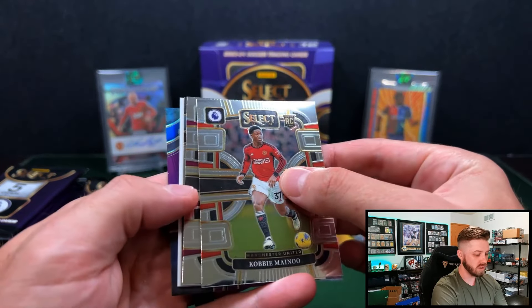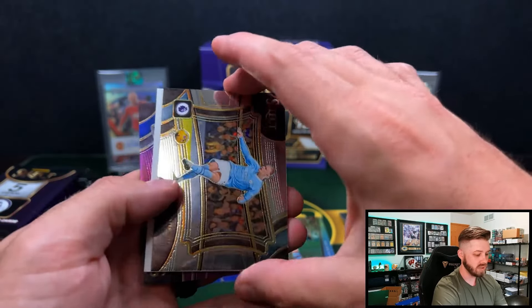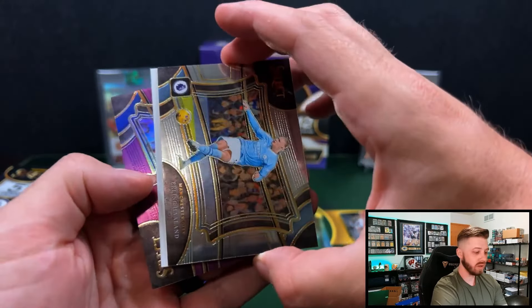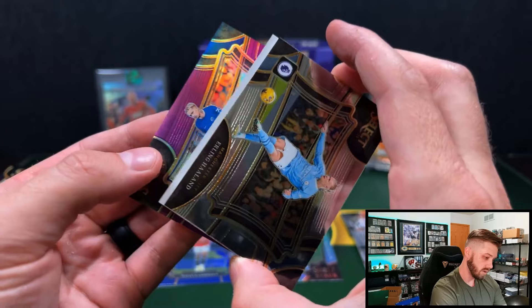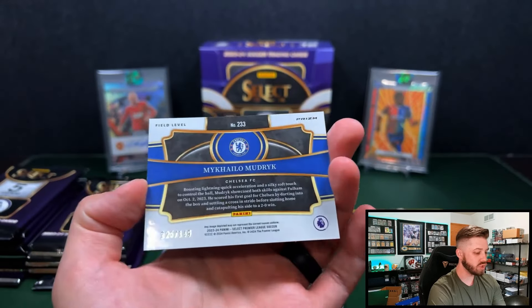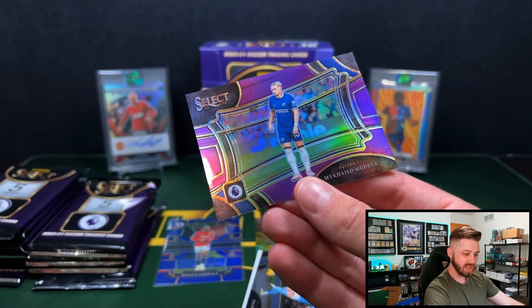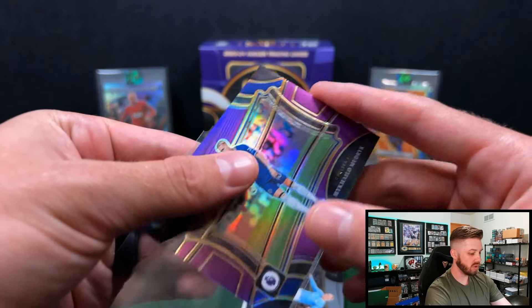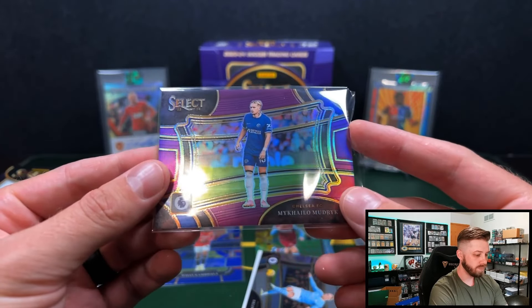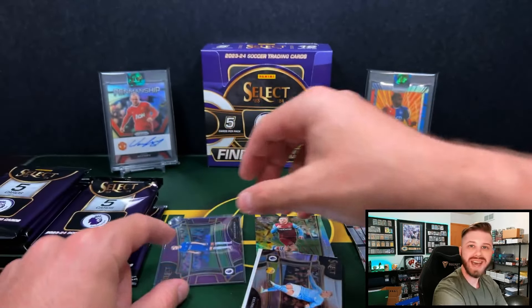I think we got a Field Level on the back — a Field Level purple. Hey, there's Erling Haaland. Ooh, Mudryk! We'll take it. Mikhail Mudryk — 125 out of 149, Chelsea Field Level on the purple. Cool. He was a rookie last year, so not too shabby.